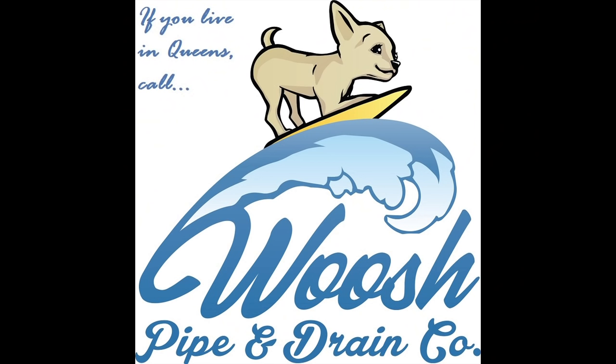Before we move on to the experience of using a Roman latrine, I'd like to thank Steve of Woosh Drains in New York City, who gave me the idea for this video and very generously offered to sponsor it. He can't help you if there's an octopus in your bathroom, but for your other plumbing needs, call Steve at Woosh Pipe and Drain, located in Astoria and serving all of Queens.